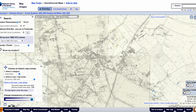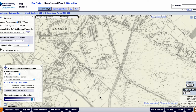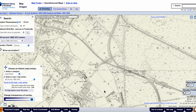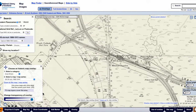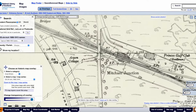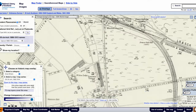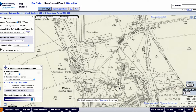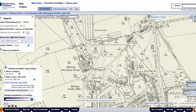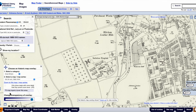Let's zoom in. There's Mitcham town centre — it's in the Wandle Valley, so it's south of here. There's Mitcham Junction train station. Here's the River Wandle. And here it is: isolation hospital.